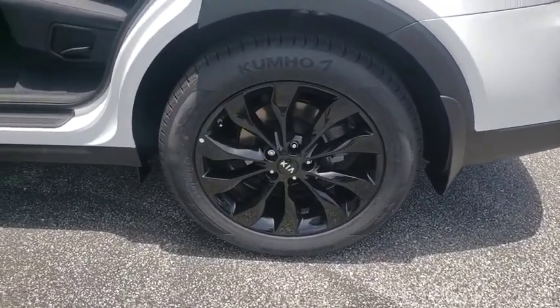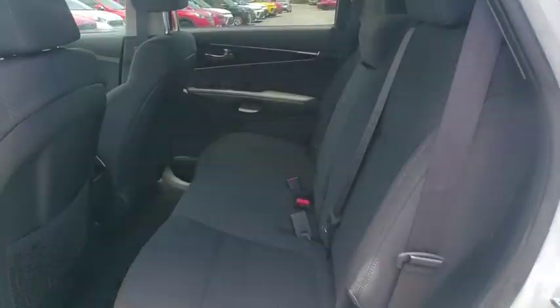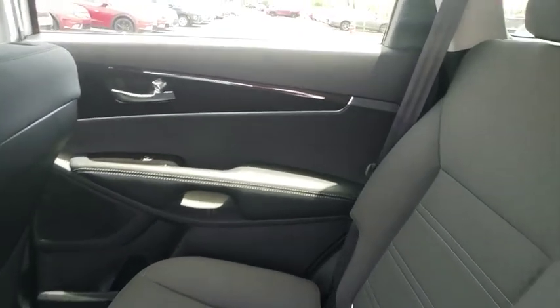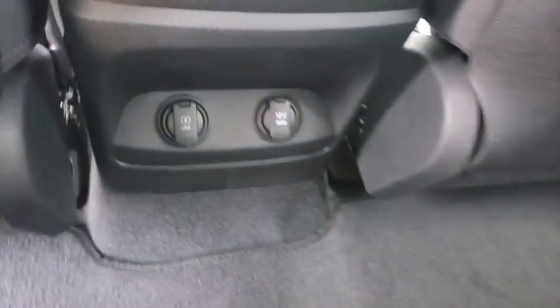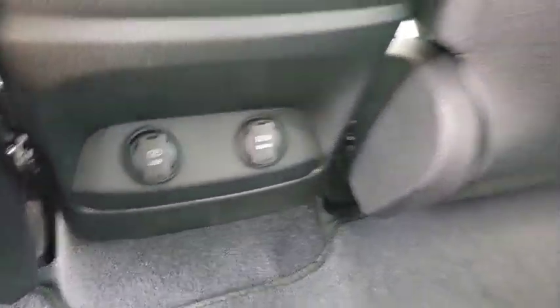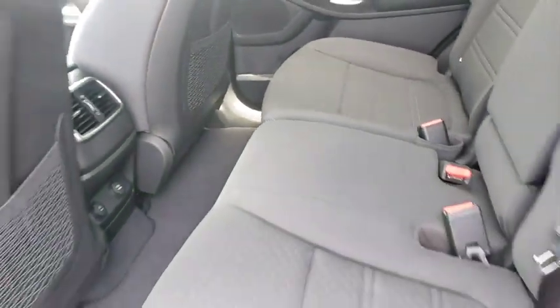Here are some of this vehicle's great options: backup camera, steering wheel audio control, keyless entry, stability control, traction control, anti-lock braking system, Bluetooth, leather wrapped steering wheel, power steering, adjustable steering wheel.